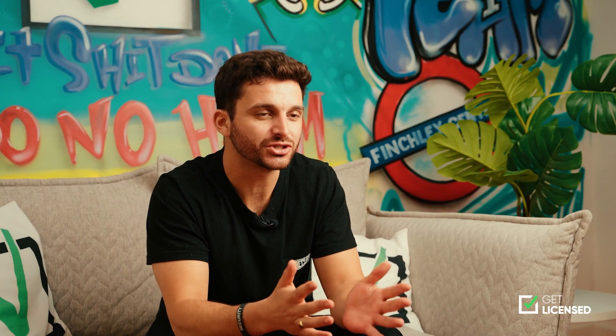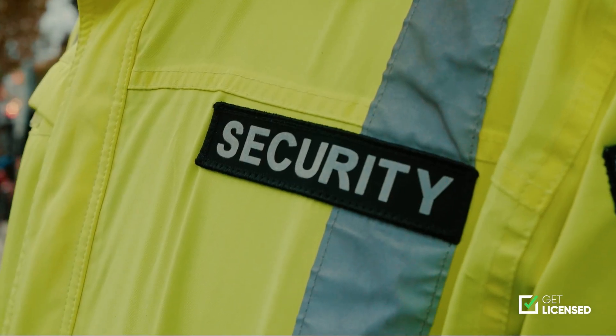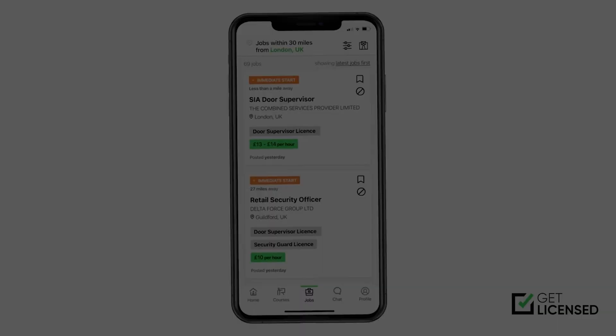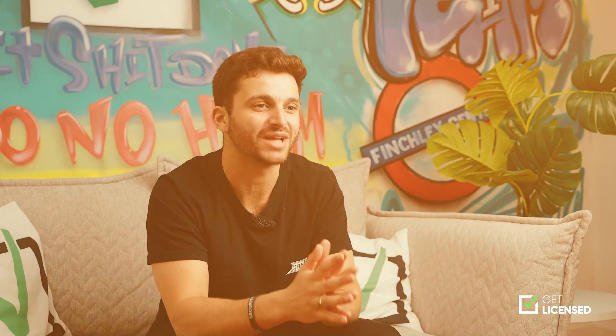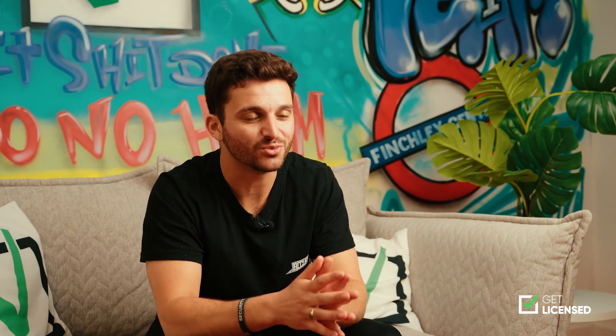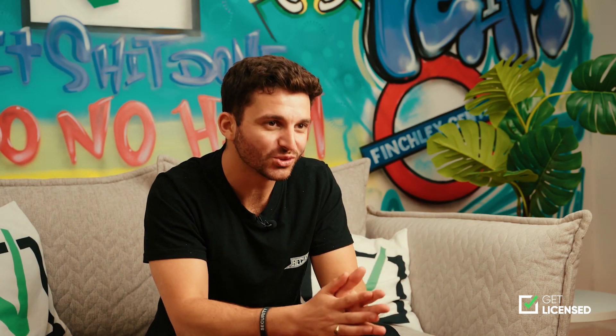Once you have completed your training and passed your exams you can then apply for your SIA license. Once you have your license you can then start working as a security guard. If you download the GuardPass app you can start applying to the hundreds of jobs we have on there with your very own worker profile.